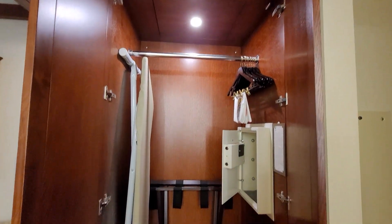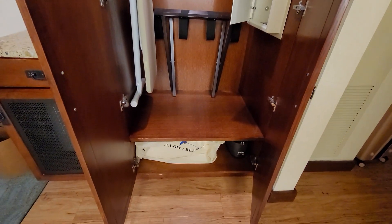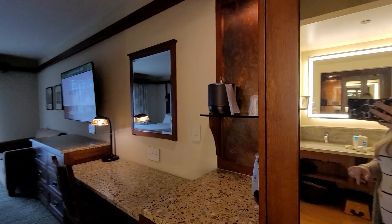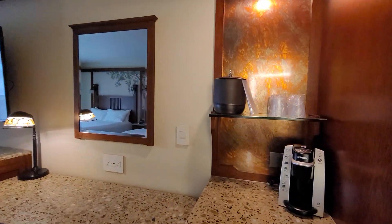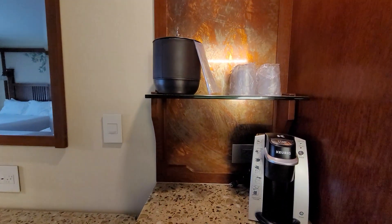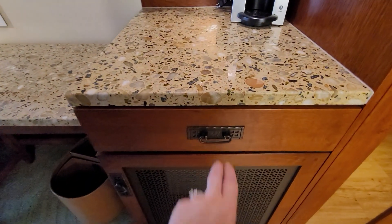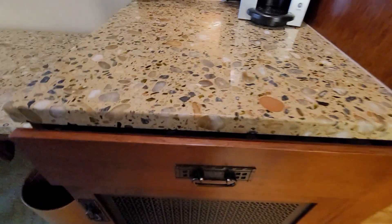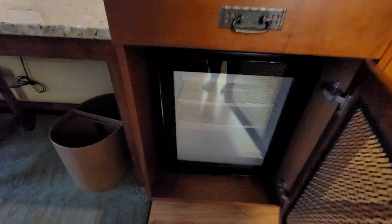Just a small little closet area — wardrobe, maybe I should call it. They have a spot for coffee, and then in this drawer everything you need for your coffee and tea. They also have the fridge down there.